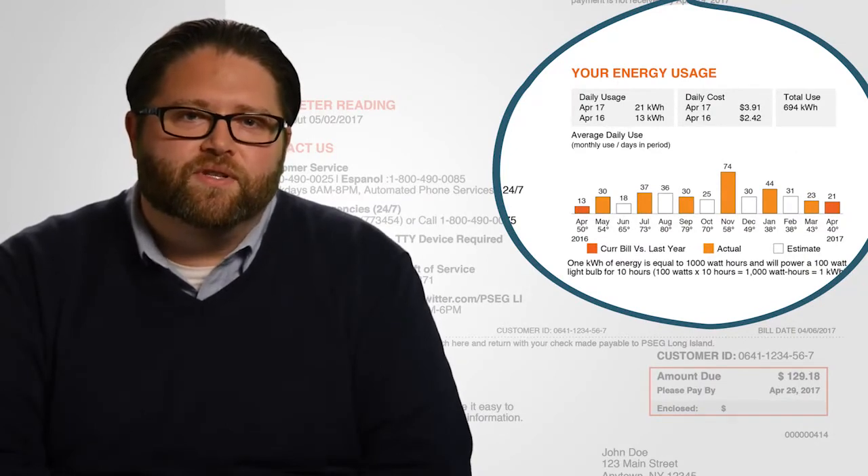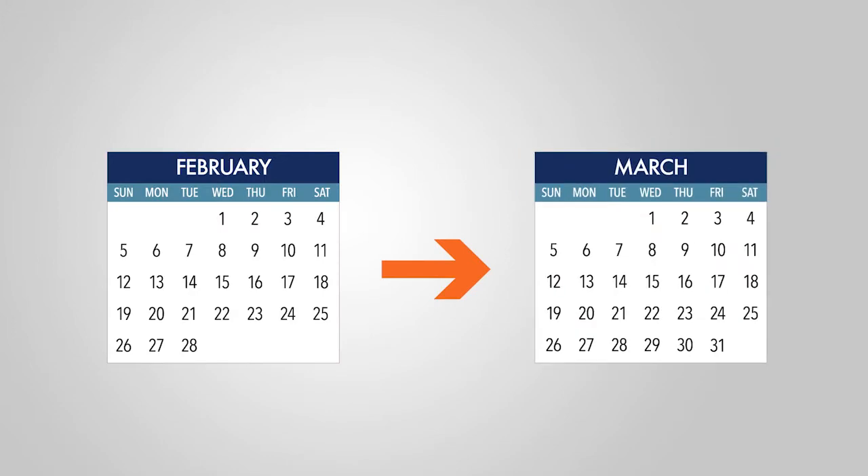You're billed for the exact amount of energy you consume throughout your billing cycle. You can easily compare how much energy you use from one month to the next.